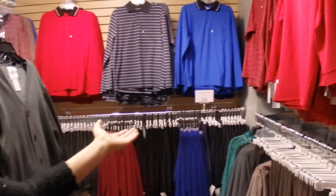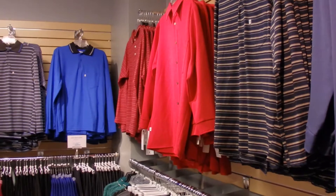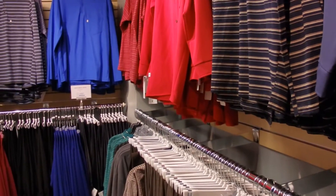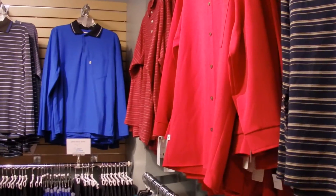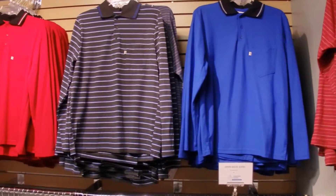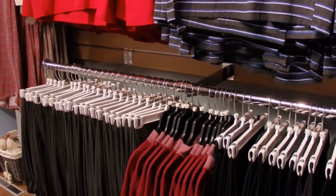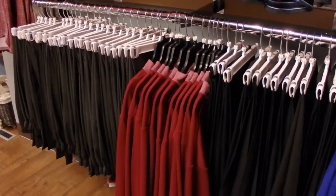We begin by going through the men's section. The men's section right now has full-length sleeve tops and pants. We see polos and dress shirts. All the buttons on these tops are non-functional — they're strictly for decor. All these garments are open in the back.